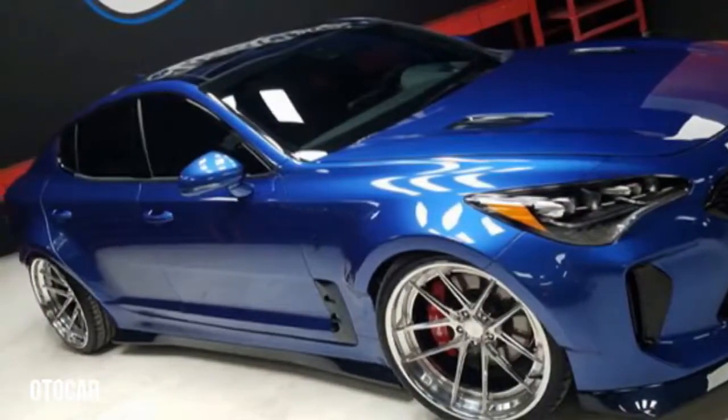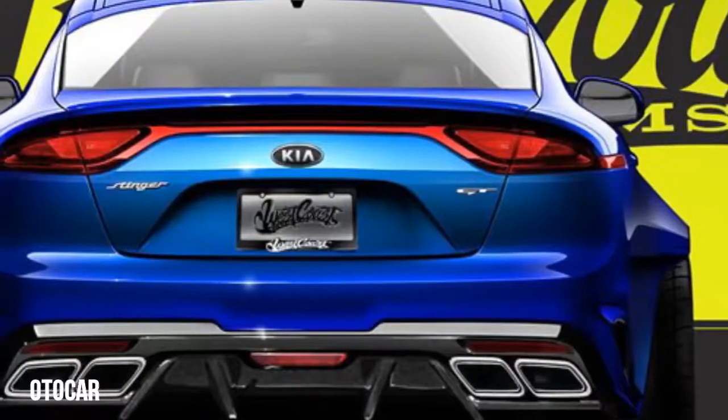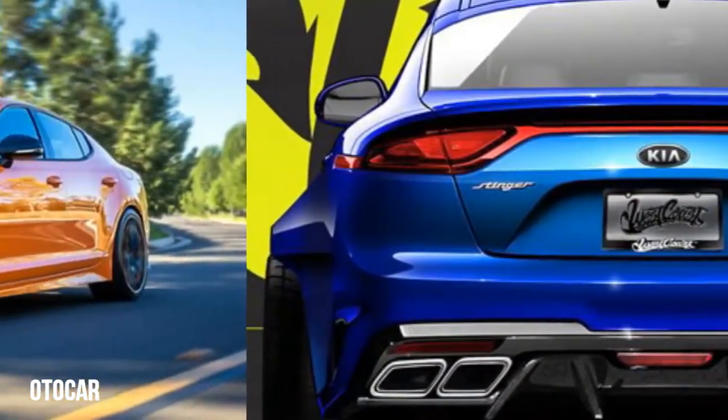Underneath, a set of Eibach springs stiffen the ride for a more involving drive, complemented by Thicker anti-roll bars and a 20-inch set of TSW Sprint wheels.